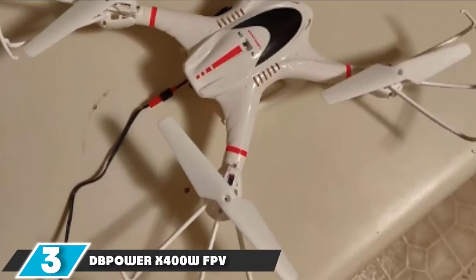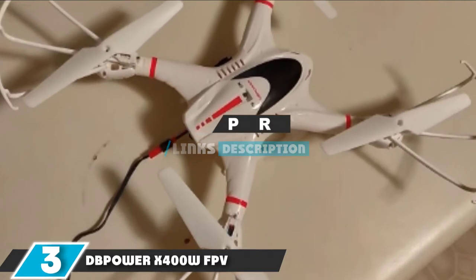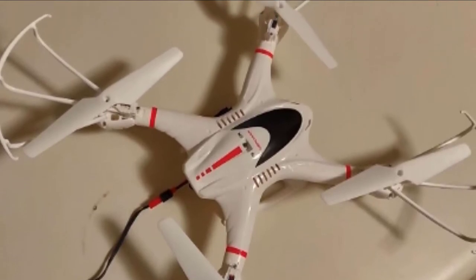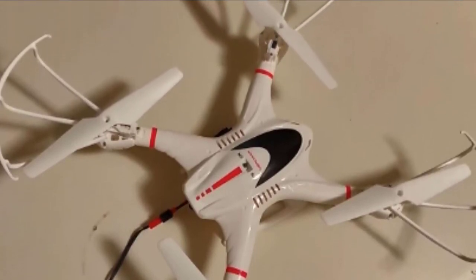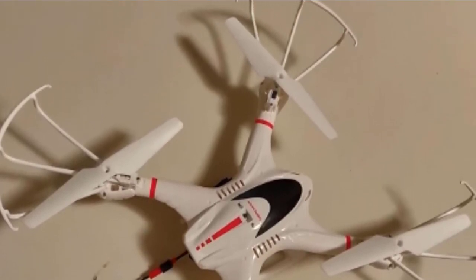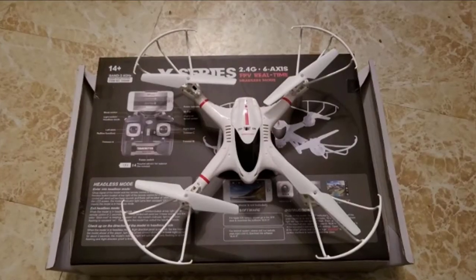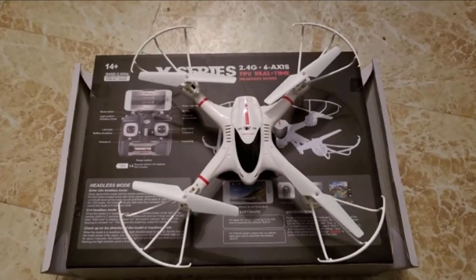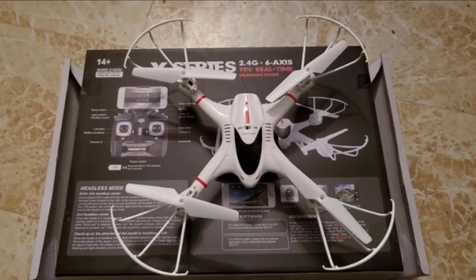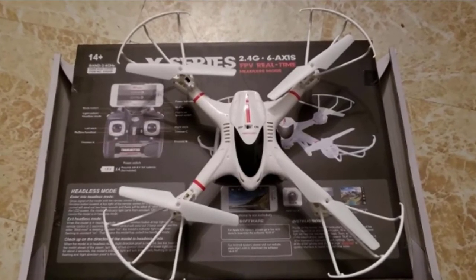The number 3 position is held by the DB Power X400 WFPV. For those that want to fly an aerial camera at a bargain price, it is a great choice. At an impressively low cost, you get both a physical remote control and a real-time video feed to your smartphone, which makes for an interesting and fun flying experience. It also offers a beginner-friendly headless mode, and there is even the option of pairing it with a third-party first-person view headset to make it feel like you're actually in the cockpit.